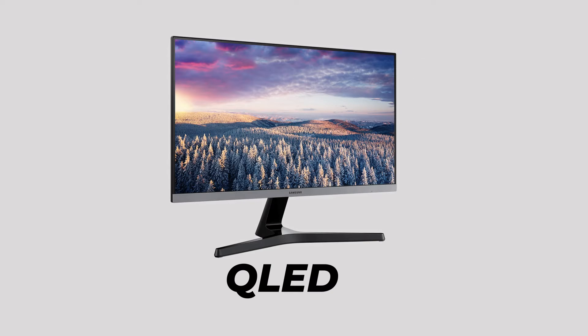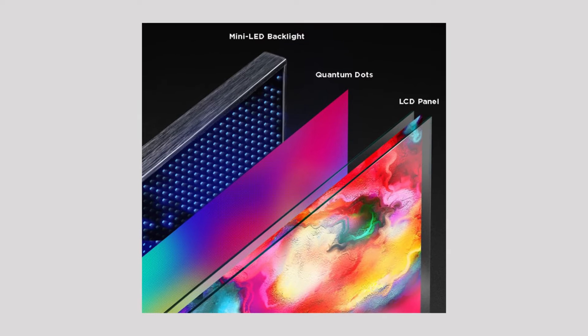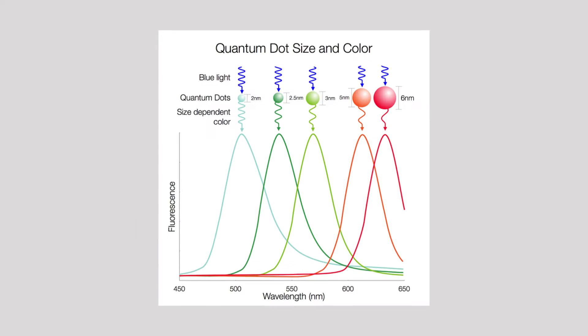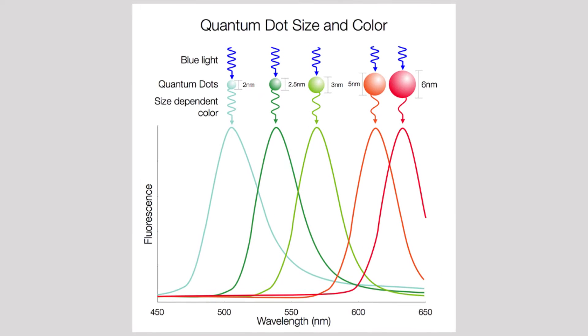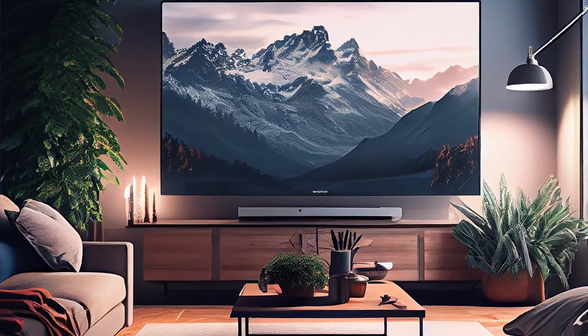Moving on to QLED, or Quantum LED. QLED TVs take LED technology a step further by integrating quantum dots. These tiny nanoparticles enhance color accuracy, brightness, and overall picture quality. They're known for their vibrant colors and excellent performance in well-lit rooms.